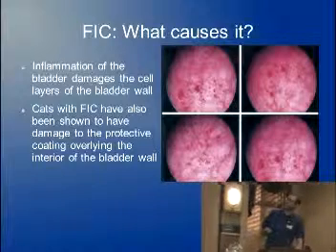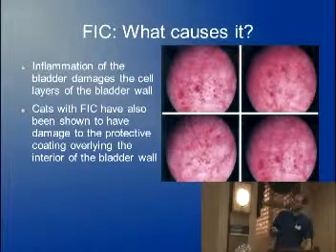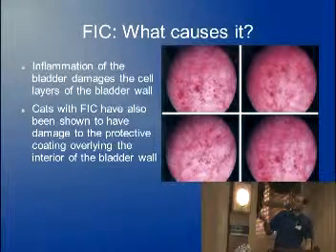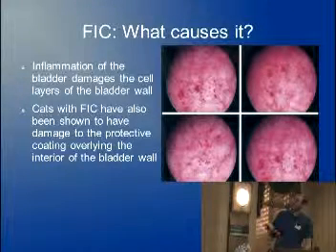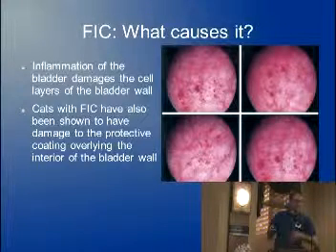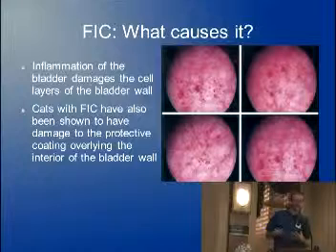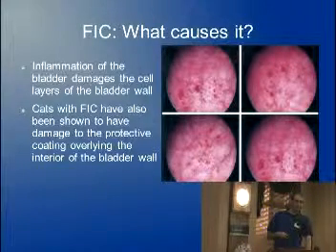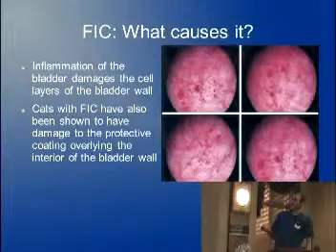Here you can see where they pass the scope right up the urethra to the bladder. These are all little bruises and hemorrhages on the surface of the bladder — the bladder wall is looking pretty angry, so as you can imagine, it can be pretty painful. There's also a protective layer on the inside surface of the bladder wall, almost like a slime that protects it against urine, and that's also been shown to be decreased in cats with idiopathic cystitis.